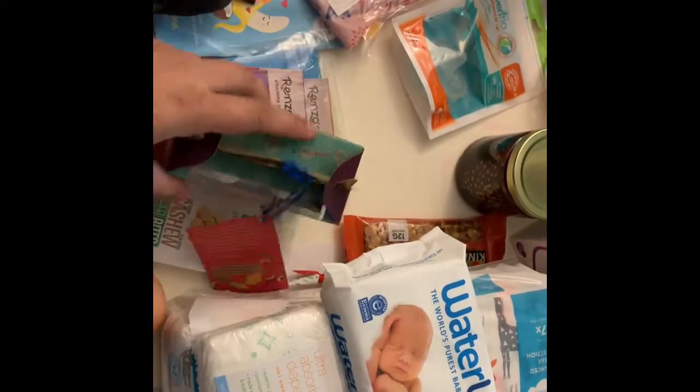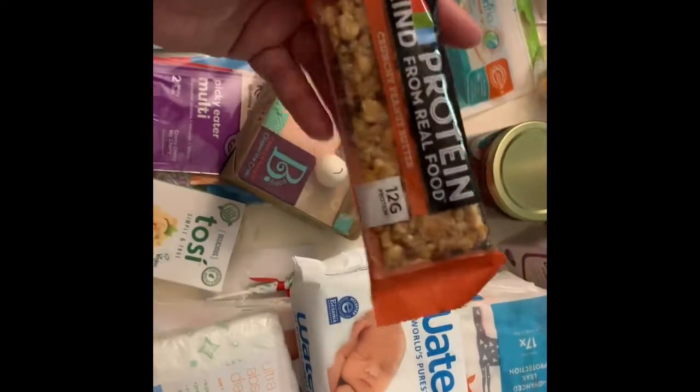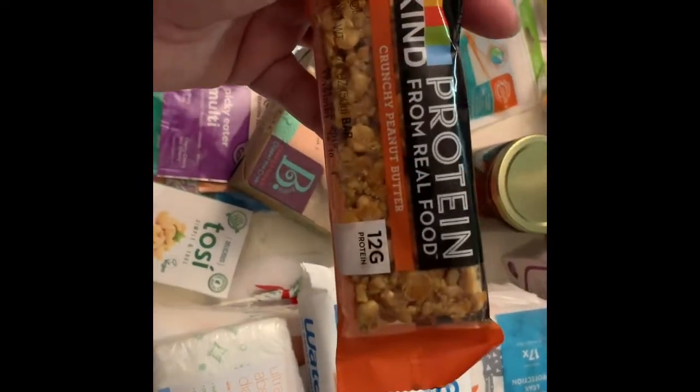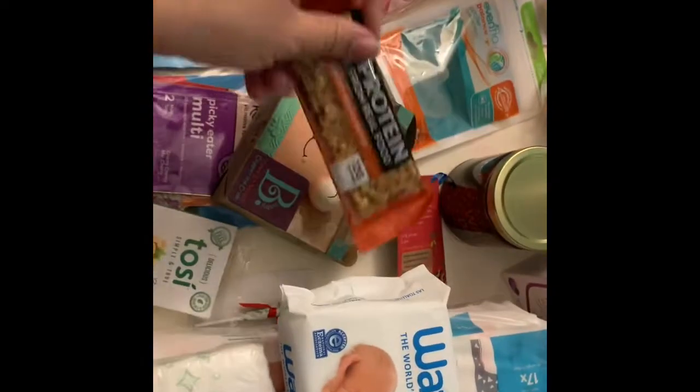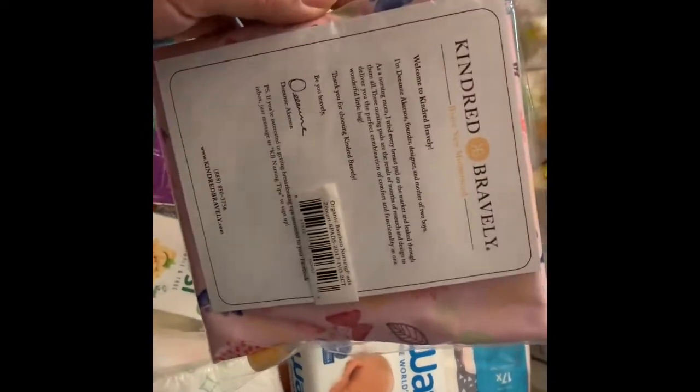I got another bar here — a protein bar from Kind, crunchy peanut butter flavor. Also some dates. From Kindred Bravely there's a little pouch with breast pads inside, which is great for nursing mamas.